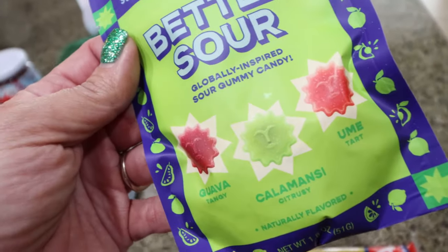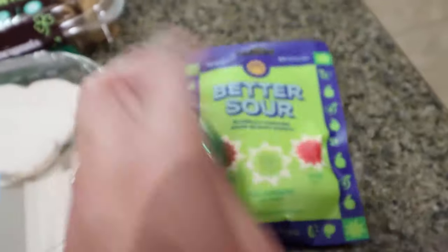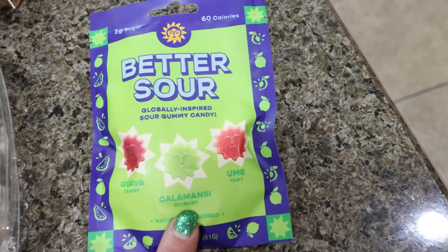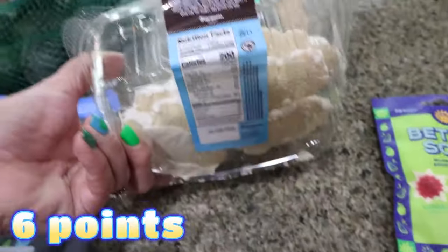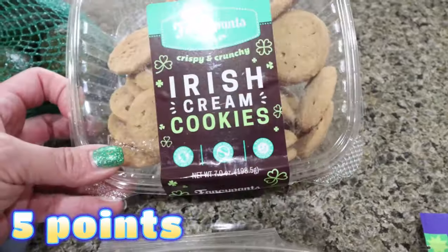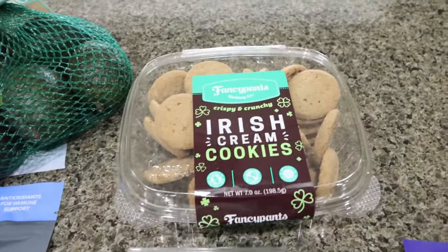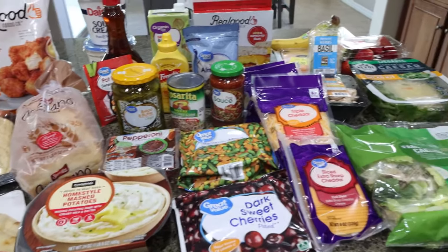I wanted to try these Better Sour globally inspired sour gummy candies - 60 calories and only 3 grams of sugar for the entire pack. The flavors are guava, calamansi, and ume. I also grabbed some Rescue cookies at 200 calories each - they're basically a frosted shortbread. And these crispy crunchy Irish cream cookies are amazing: 4 cookies is 130 calories and if you love Irish cream flavor you will love them.